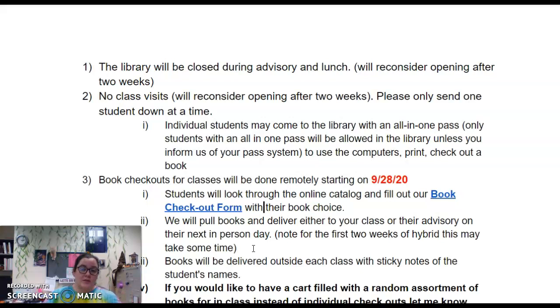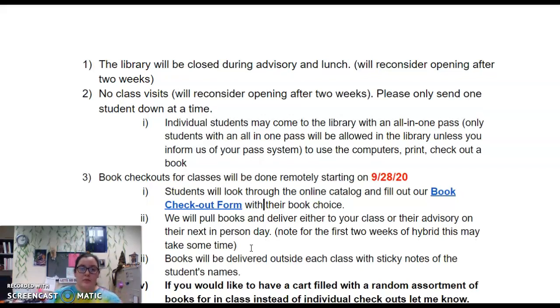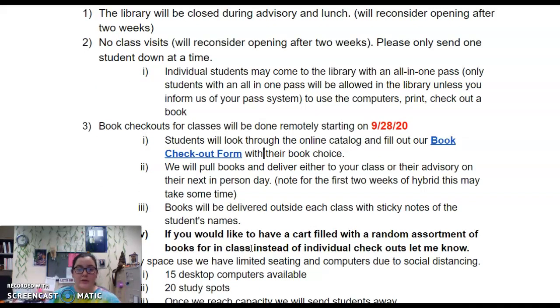For the first two weeks of hybrid, this may take some time because students are only coming in once a day. We will deliver books outside of your class — they will already be checked out to the students and they can just grab and go. If this is too much of a process, we are allowing you to have a cart filled with a random assortment of books. You can request different genres and things like that and check them out while in your classroom, but note that you will be responsible for tracking where those books go and which students have them.